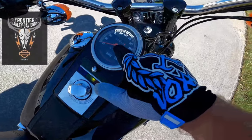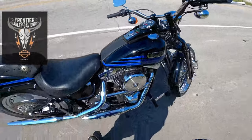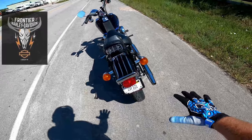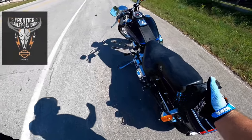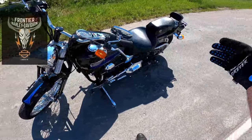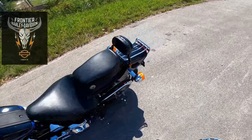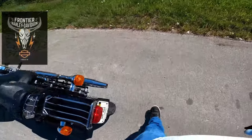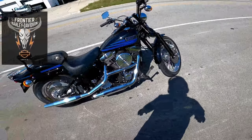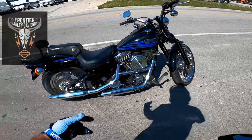80-inch Evo motor — they'll run forever. This one has just 1,510 miles on it. You are never going to find another bike like this one unless it's in somebody's collection, because that's where this bike belongs — in a collection. Stock handlebars, stock seat, stock grips, stock exhaust — everything is stock, guys. Everything.